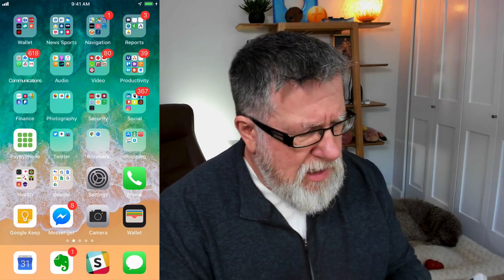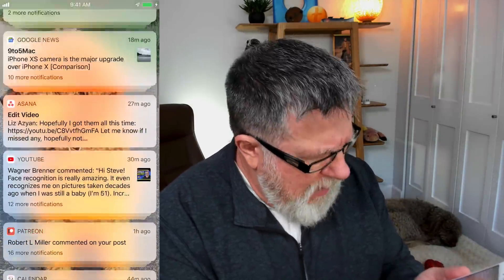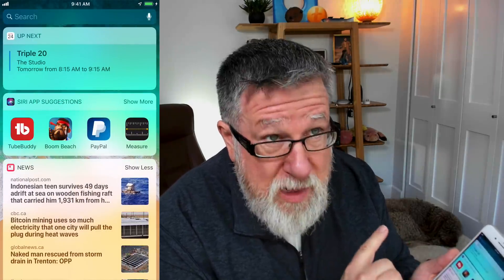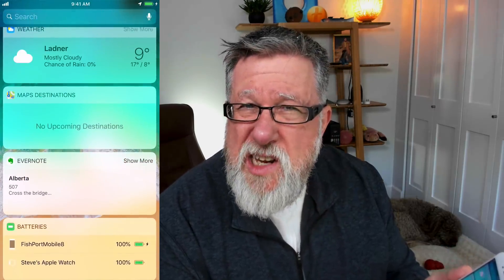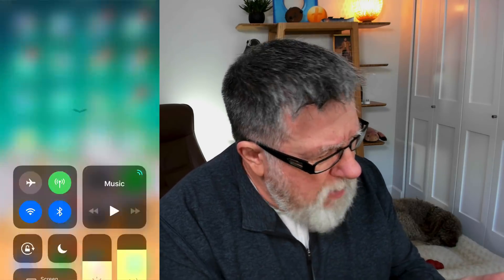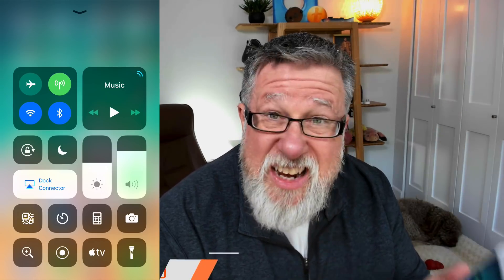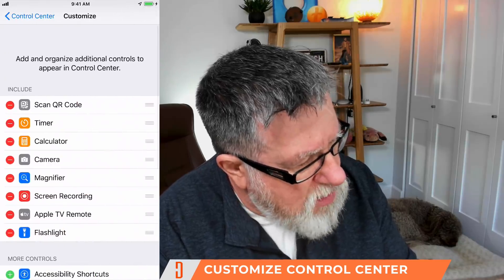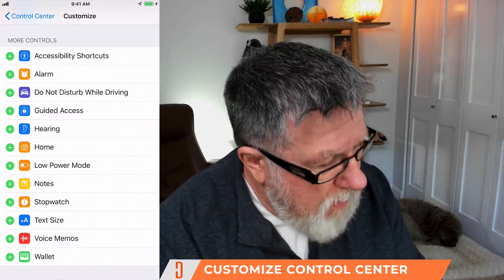In iOS, there are three swipes we do on our phone regularly. We swipe down to get into our notification center, which has been upgraded in the new version. Swiping from the left to the right gets you into Day View, which has all the widgets and deals with things like calendar and current app activity. But you also swipe up to invoke the control center, which has a lot of the best features built into iOS and is a customizable tool. To customize it, go into Settings and find Control Center, then tap to customize your controls.